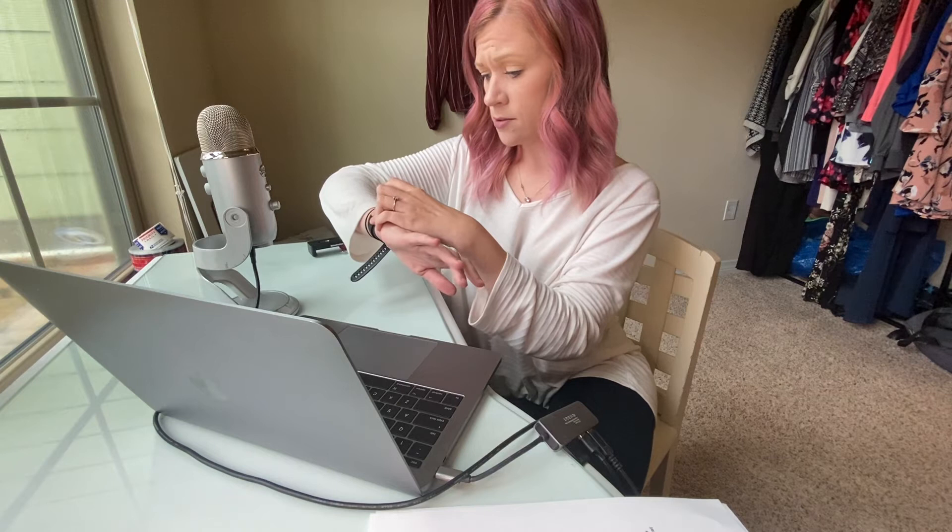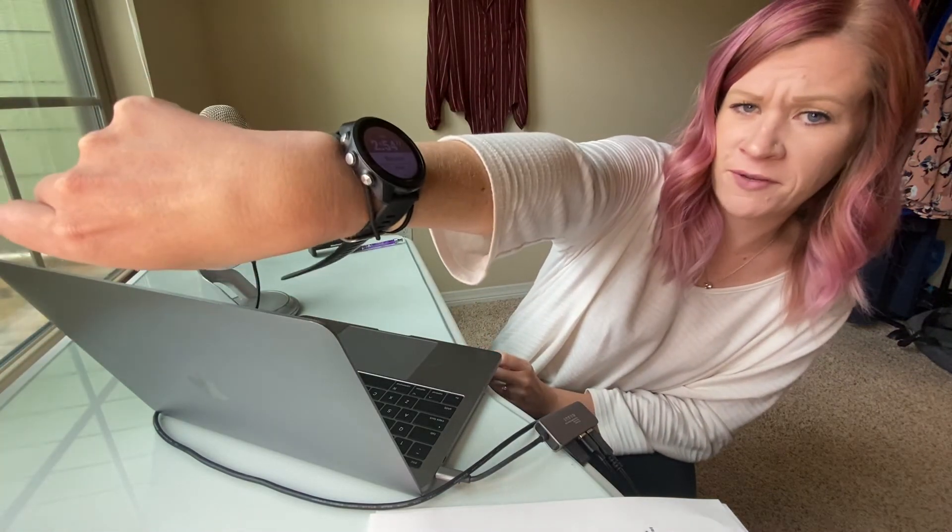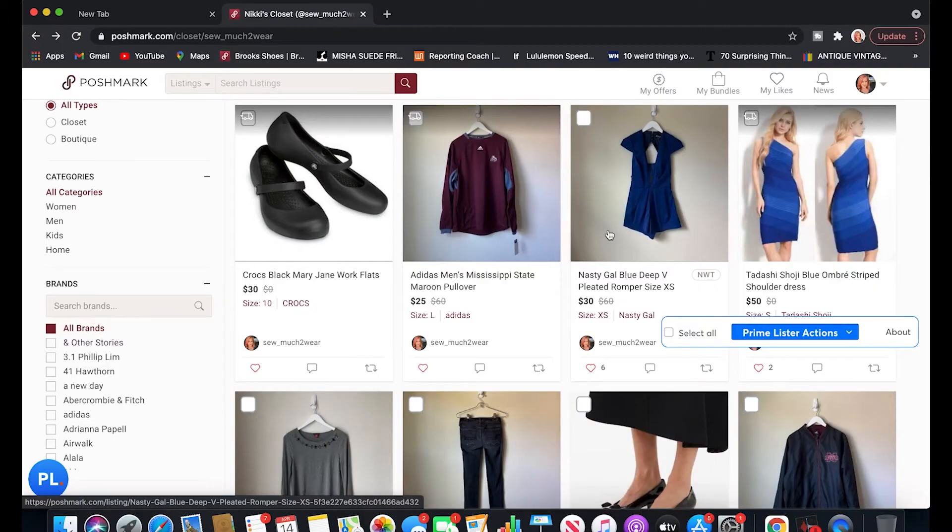And done! I think I did that really quickly — my mind kind of hurts from it. That took me two minutes and 54 seconds, so about three minutes. I'm impressed with myself. Now I'm going to try relisting with Prime Lister and see how much time it takes me in comparison.